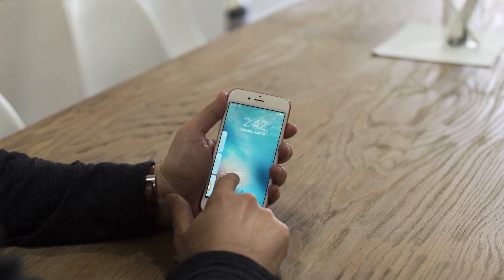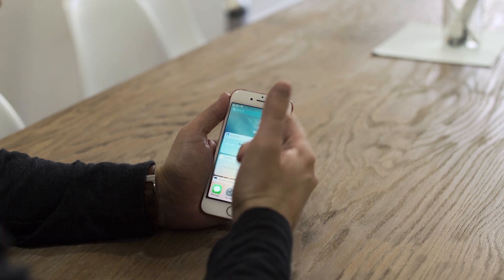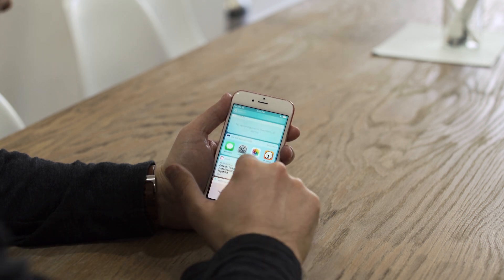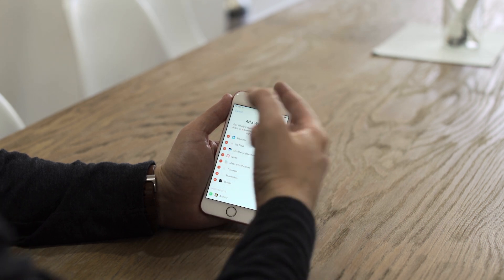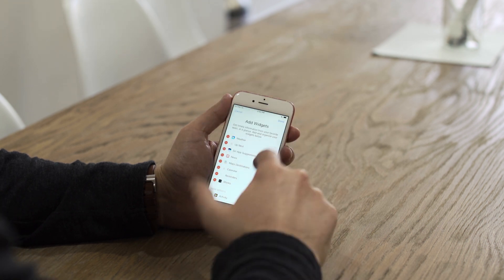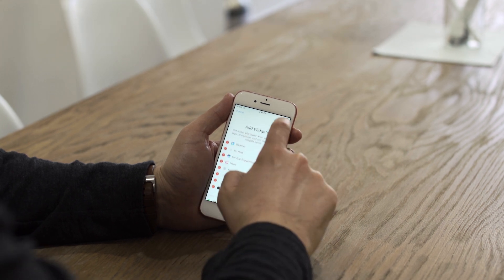Normally you could just swipe to unlock, but now if you swipe, you're greeted with a new today view. It'll show you weather, what's up next, Siri app suggestions, give you news, and you can jump into any of these that you want. You can edit them as well and change what shows up on top, or add other apps — you've got a ton of choices.